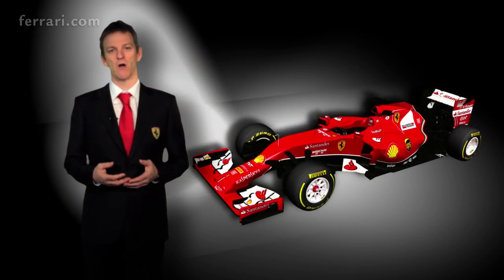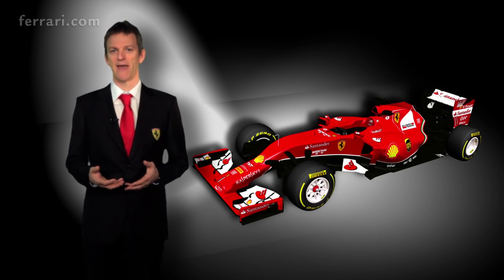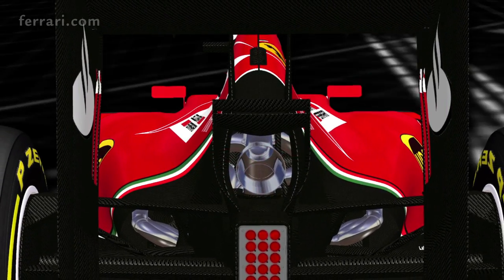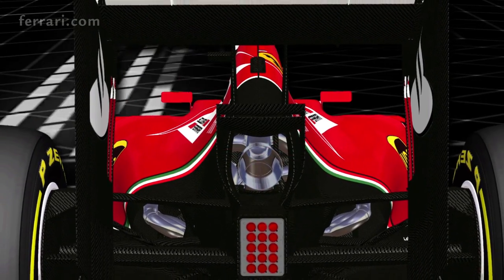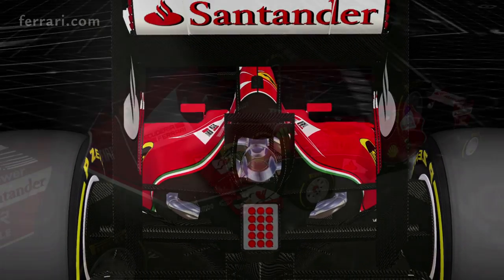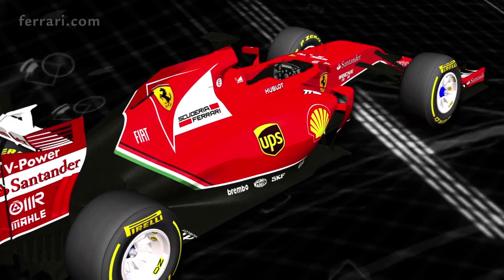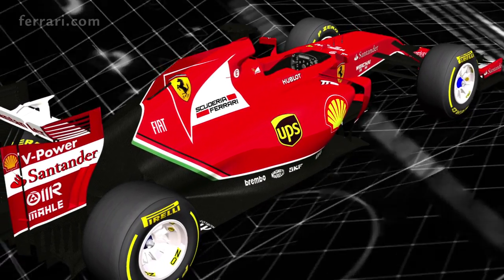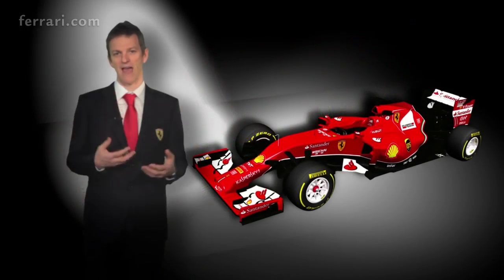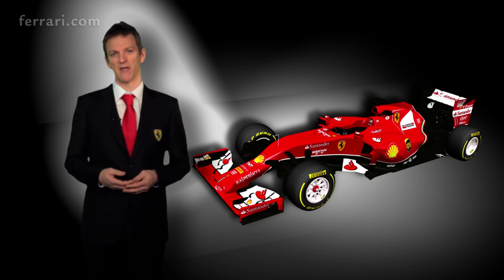Underneath the bodywork, the cooling system needed to be completely reinvented compared to the year before. It's much more complicated and we had to make a very careful decision to make the right choice between engine power and downforce. This is a fundamental aspect of the regulations for 2014, and it's one of the areas where it's a big advantage to have the engine and the chassis side of the car all under one roof in the same company.